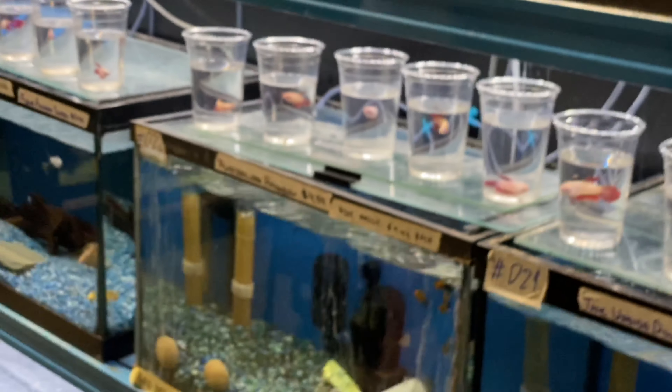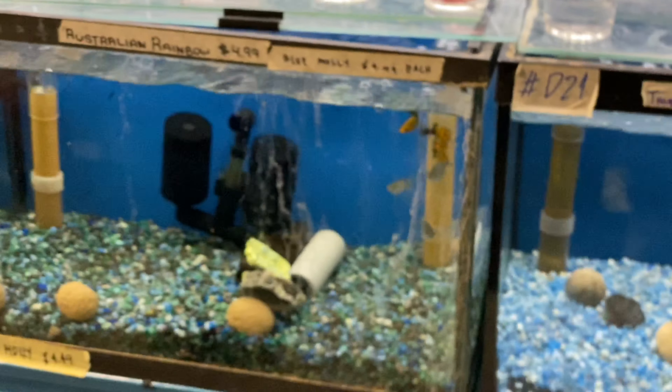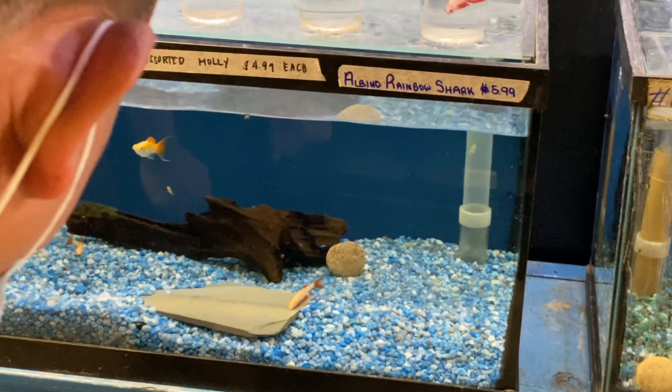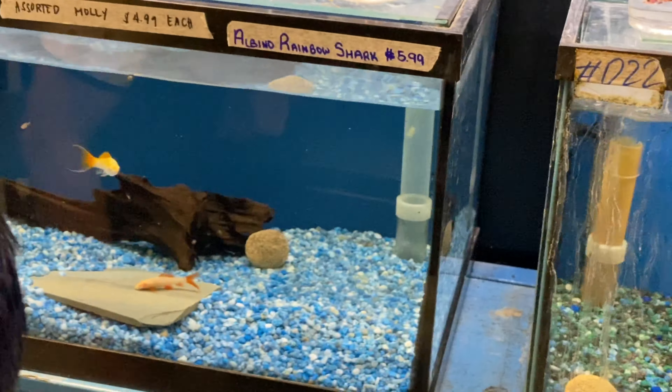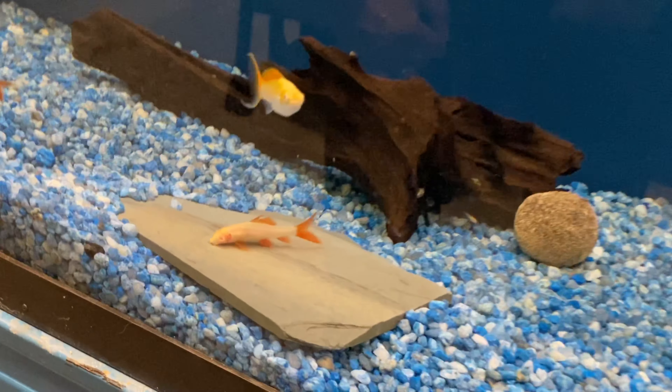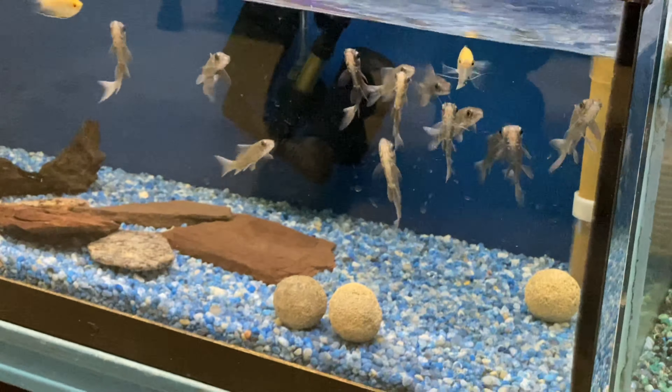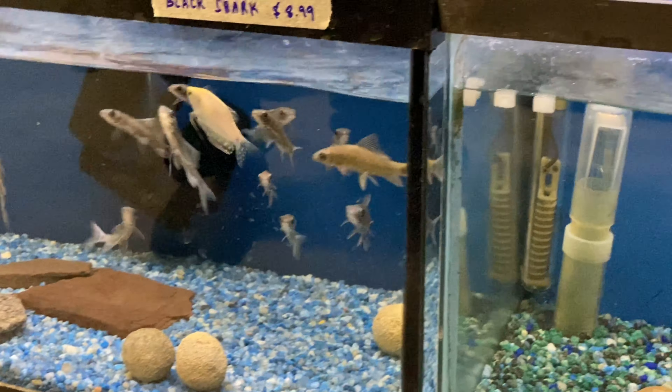Over here some Australian Rainbow, Blue Mollies, and Hyphen Assorted Platties. Down below is a Black Shark. We have some Albino Shark as well, and some Gouramis.